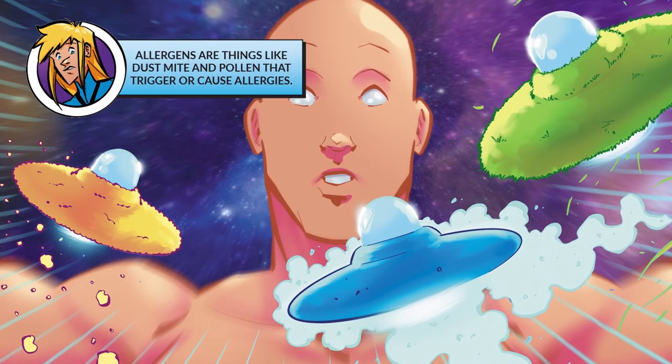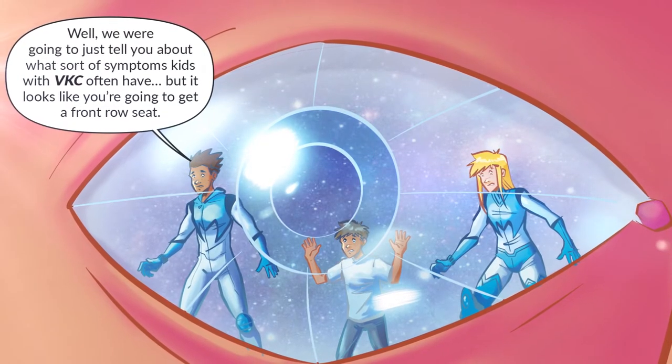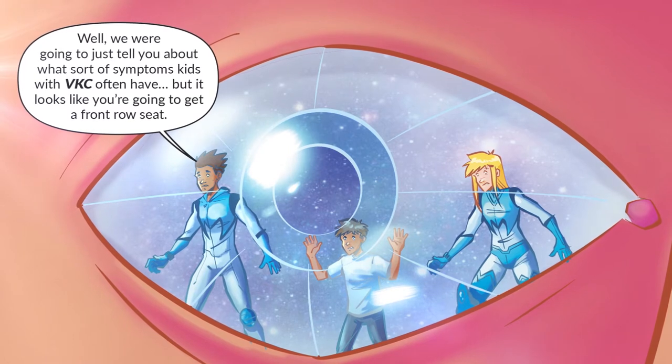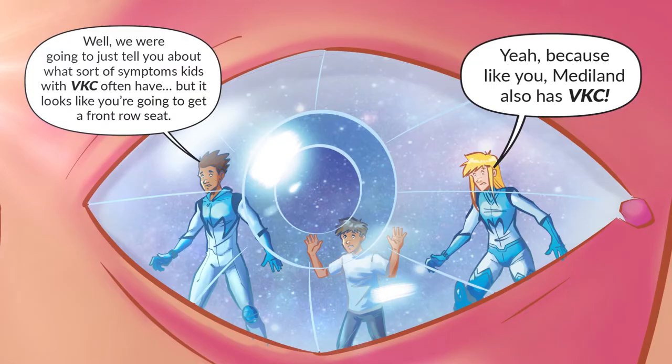Allergens are things like dust mite and pollen that trigger or cause allergies. We were going to just tell you about what sort of symptoms kids with VKC often have, but it looks like you're going to get a front row seat — because like you, Mediland also has VKC.